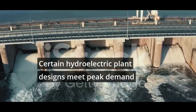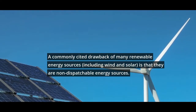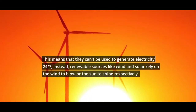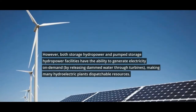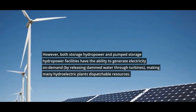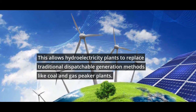Certain hydroelectric plant designs meet peak demand. A commonly cited drawback of many renewable energy sources, including wind and solar, is that they are non-dispatchable energy sources. This means that they can't be used to generate electricity 24-7; instead, renewable sources like wind and solar rely on the wind to blow or the sun to shine respectively. However, both storage hydropower and pumped storage hydropower facilities have the ability to generate electricity on demand by releasing dammed water through turbines, making many hydroelectric plants dispatchable resources. This allows hydroelectric plants to replace traditional dispatchable generation methods like coal and gas peaker plants.